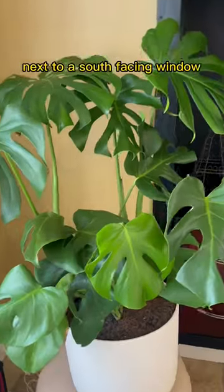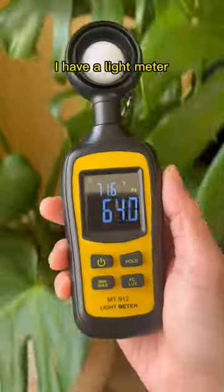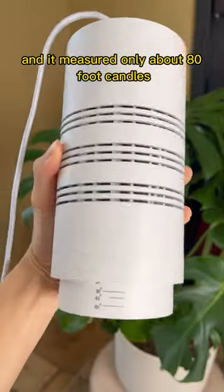I thought I found the perfect spot next to the south-facing window, but I needed to confirm, and because I'm a psycho, I have a light meter and it measured only about 80 foot candles, which isn't enough.